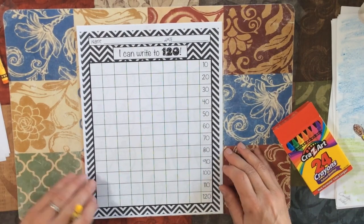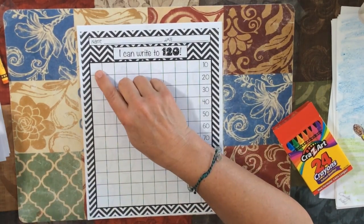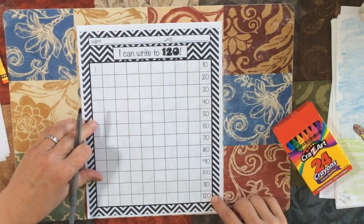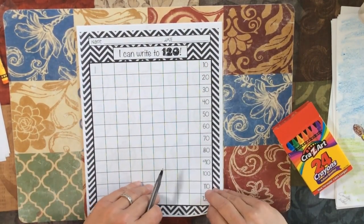You're writing to 120. You're going to start at one, and they gave you some help — they counted by tens all the way to 120. So fill that in.